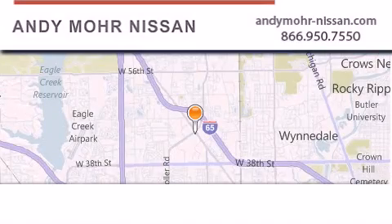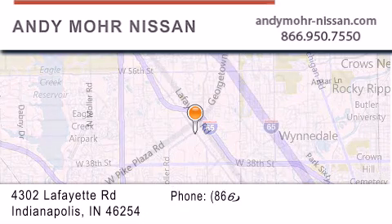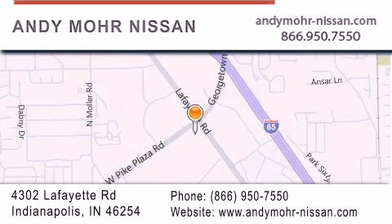Andy Moore Nissan is the place to find new Nissan cars and trucks and used cars in Indianapolis. You can search our new and used car inventory online, get new car pricing, and receive free no-obligation price quotes. Stop by and visit us today at 4302 Lafayette Road in Indianapolis, or see us online at AndyMooreNissan.com.